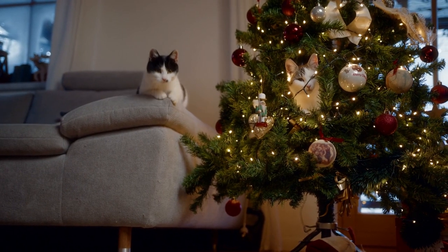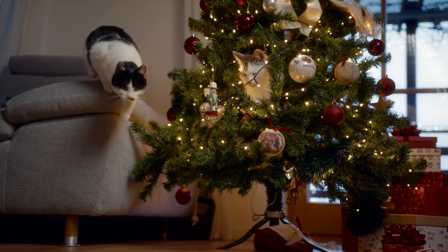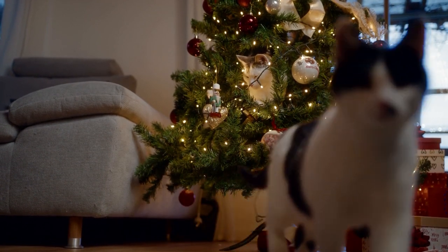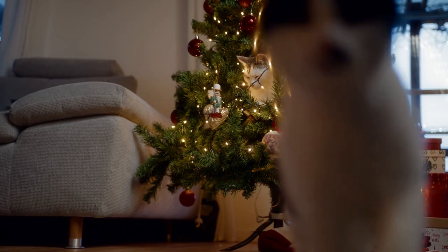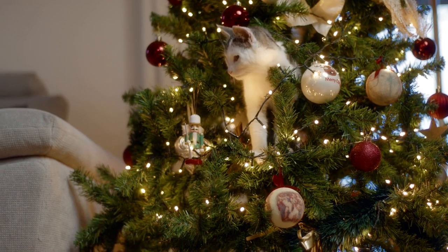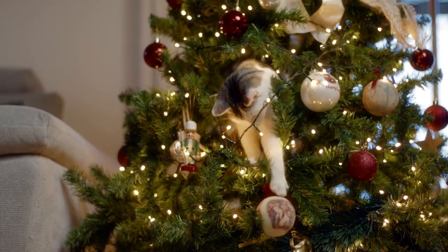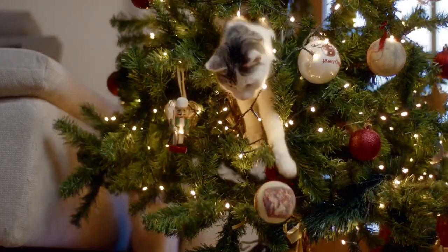Hey cat lovers and welcome back to another video! The holiday season is a fun and exciting time of year. For those of you who celebrate Christmas, the tree is probably your most eye-catching decoration. As festive as it is to have a beautiful tree in the house, it can be a nightmare for cat owners. Between the dangling ornaments and shining lights, a Christmas tree looks like an irresistible toy to our feline friends.